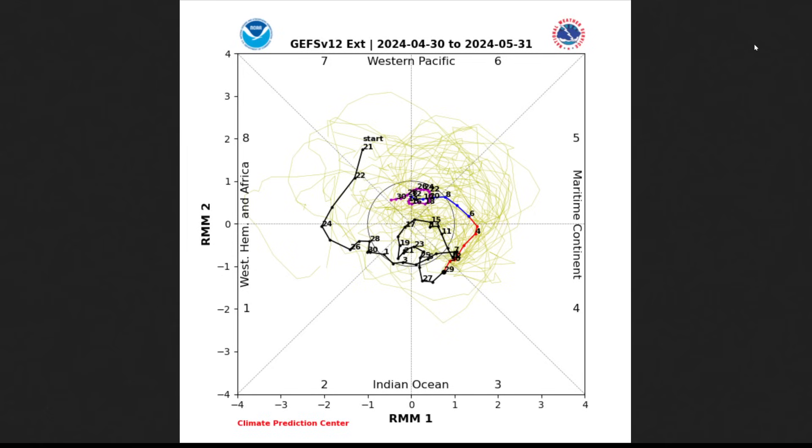Of course, this is a month out — it's May 1st and this map goes out to May 31st. You can see the ensemble plot with all the yellow lines showing uncertainty in the MJO. While the mean GFS forecast track looks one way, it could go a different direction. It's something to watch over the next few weeks, especially into mid-to-late May for tropical development in the East Pacific and North Atlantic.